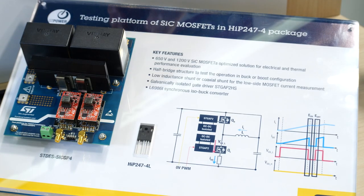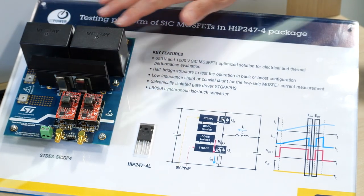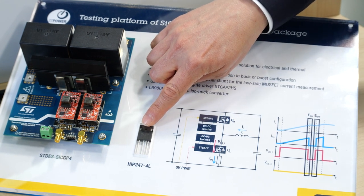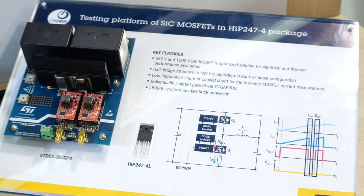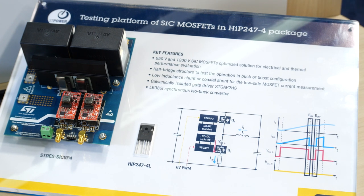Here you see another reference design from ST that enables the evaluation of the switching and thermal performances of SiC MOSFETs in four-lead discrete packages in a half bridge topology. You can use this platform as a tool for double pulse test to measure the rate of voltage and current changes over time, voltage and current overshoot, and energy on and energy off switching energy losses.